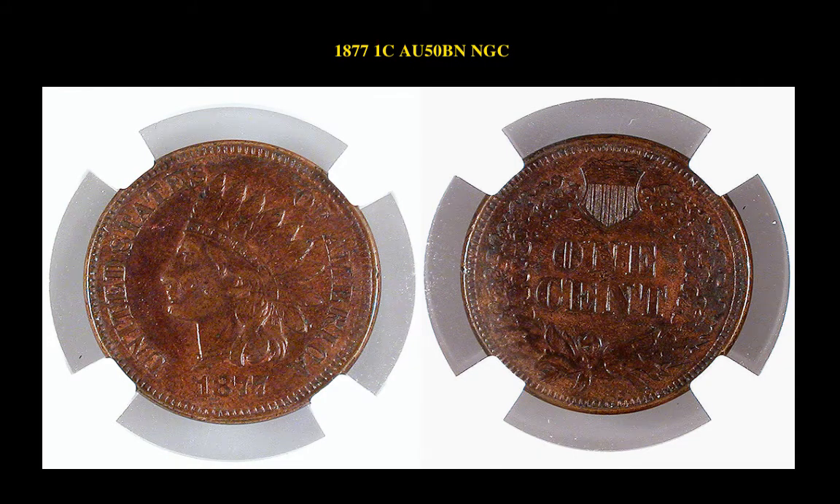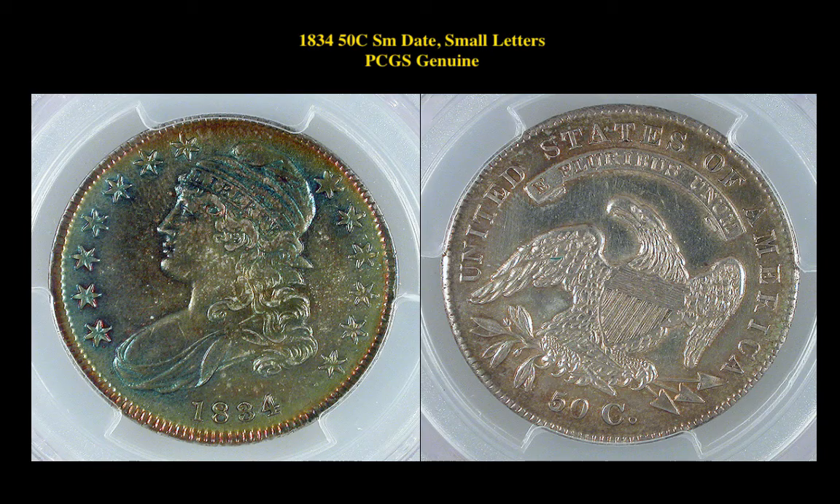1877 Indian Cent NGC AU50 Brown. This is a key date in the series, and aside from a couple of small scratches, I don't see any damage per se. 1834 Cap Bust Half Dollar Small Date Small Letters PCGS Genuine. The obverse is toned in neat shades of greens, gold, and blues. Great eye appeal.